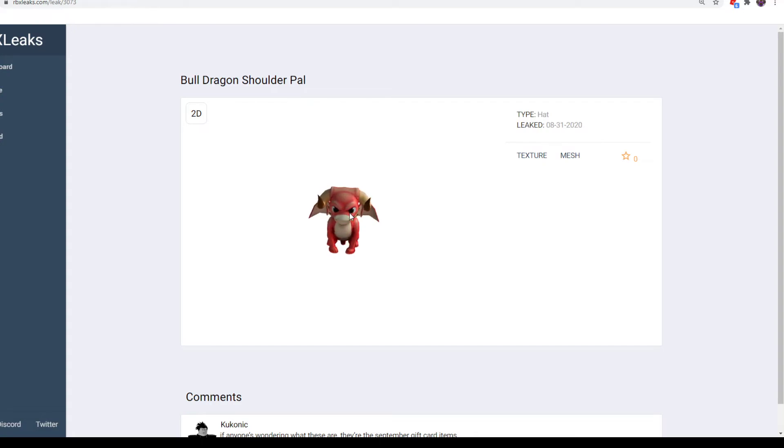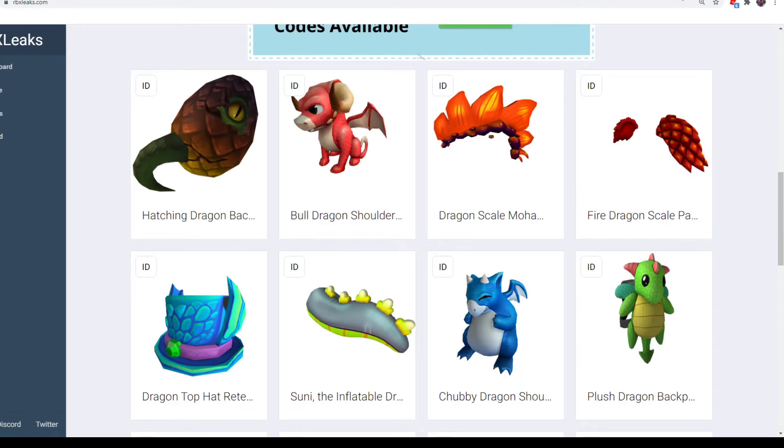Next up, a Bull Dragon Shoulder Pal — it's a pretty cool mix of a bull and a dragon. I saw people really like this one. You can get this from Target in the United States. Target is very abundant in the United States, so if you live near Target, you can definitely get this one from there. They probably have pretty cheap cards — I think they have $10.